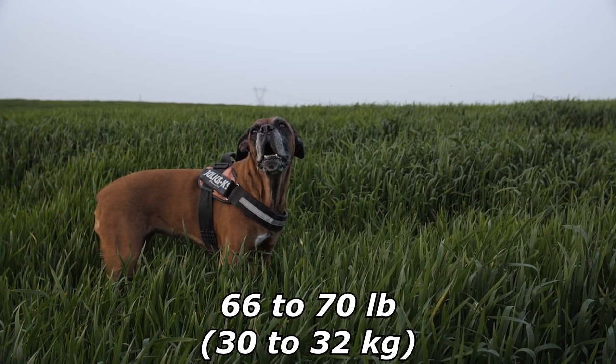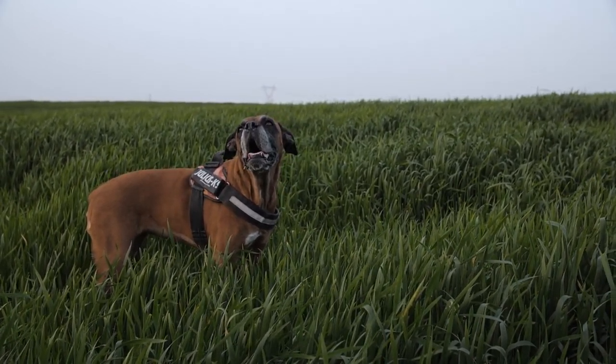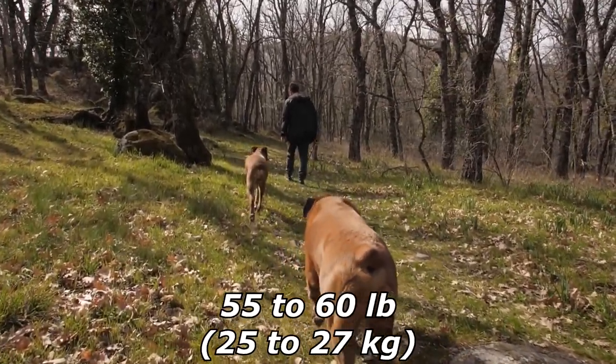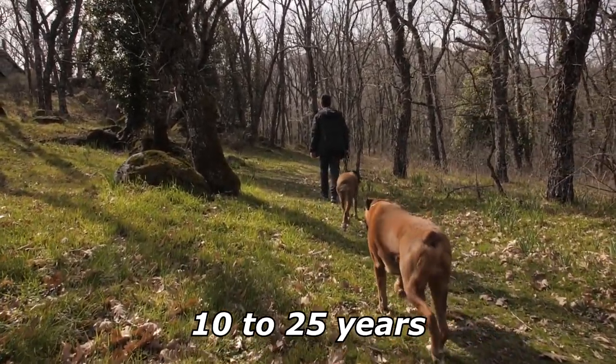Boxers' height for dogs is between 22 to 25 inches (56 to 64 centimeters) and weigh from 66 to 70 pounds (30 to 32 kilograms), with females standing from 21 to 24 inches (53 to 61 centimeters) and weighing from 55 to 60 pounds (25 to 27 kilograms), with a lifespan from 10 to 12 years.